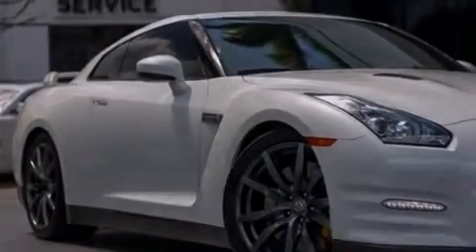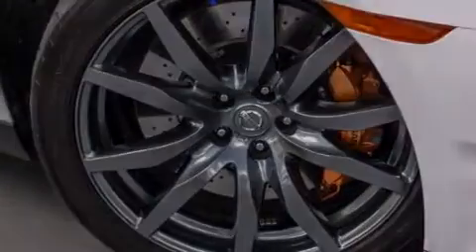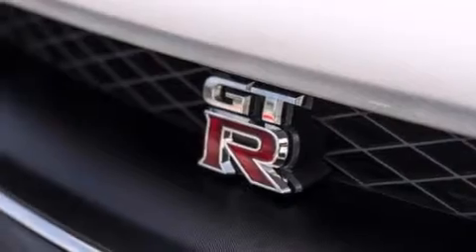Its top features include a voice-activated navigation system, a rear-view camera, voice activation technology, high-intensity headlights, a double wishbone independent front suspension, and a twin-turbocharged forced induction system.